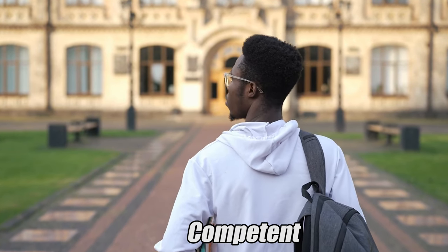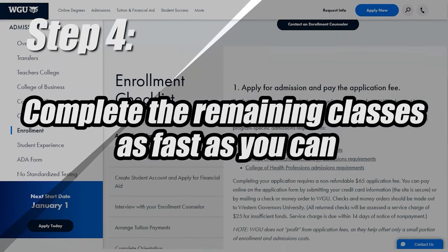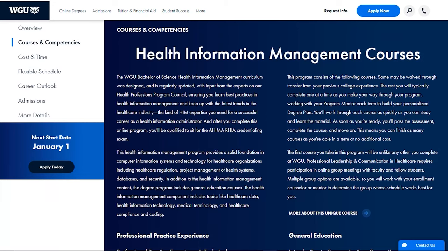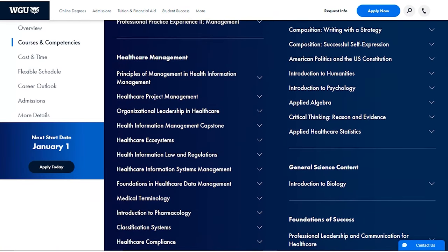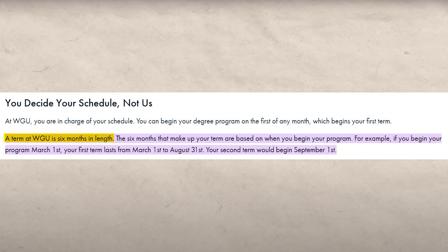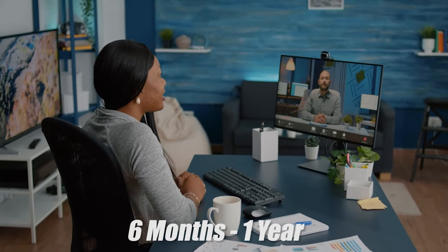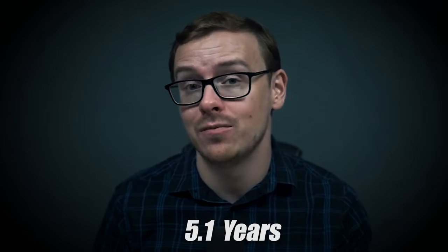Once you feel confident that you're going to be able to pass these tests and get through these classes really fast, you move on to step four: enroll in WGU and knock these tests out as fast as possible. You're going to go through these classes, do the training, take the tests, and try to get through them as fast as you can. WGU basically charges you per term, and one term is six months. So if you really take this seriously and use these strategies, you could very likely graduate from WGU in one term — or maybe two terms if you're super busy — meaning somewhere between six months to one year of actually being enrolled and paying for college. That's a heck of a lot better than the national average of 5.1 years.